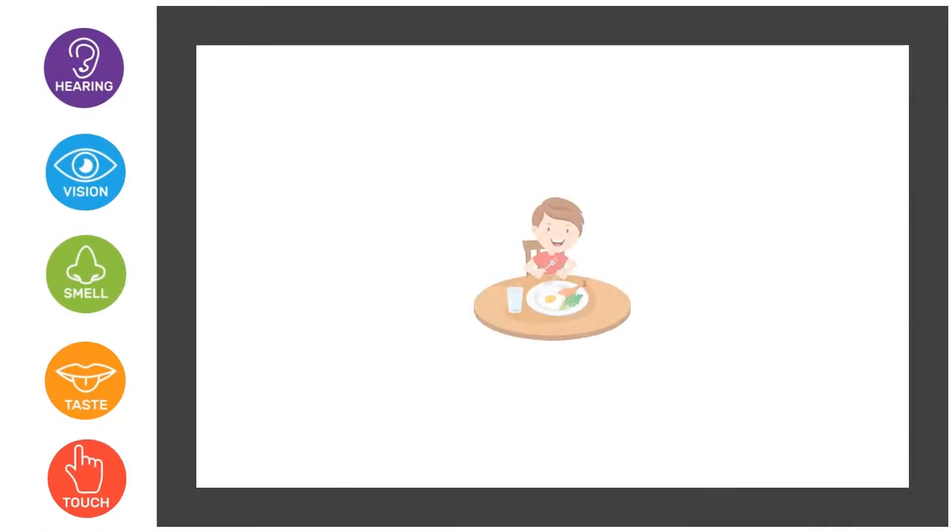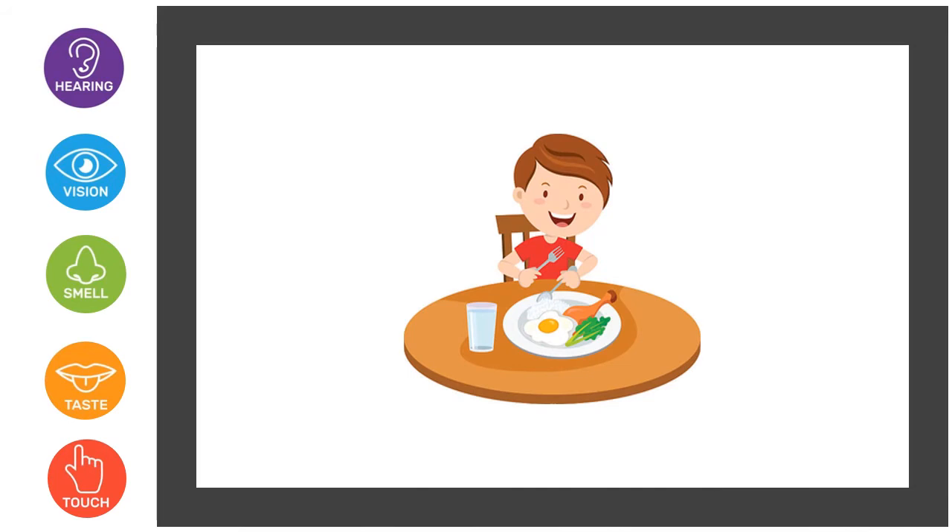Here we have a little boy having his lunch. You have to find which sense organ helps him to taste the food. So it is the tongue that helps to sense the taste of food.